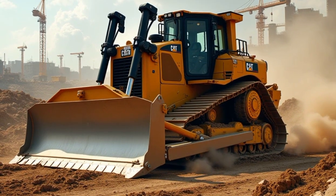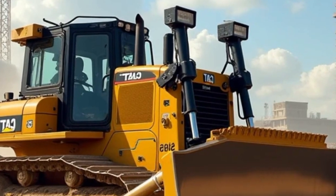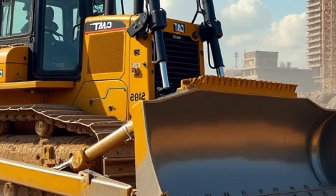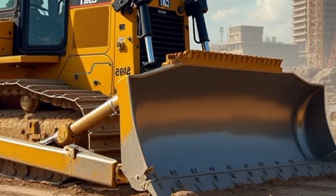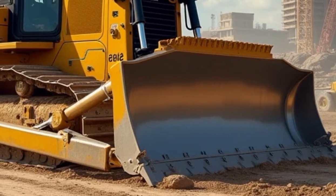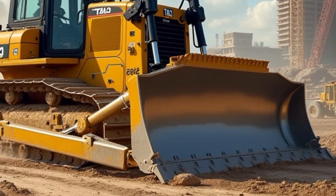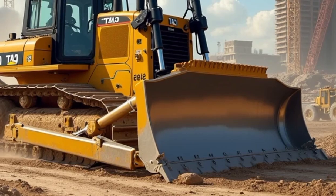Moving on to the blade, one of the most critical components of any bulldozer, the Caterpillar D515 is equipped with a large, heavy-duty blade that can handle a variety of tasks. Whether you need to move massive amounts of dirt, cut through compacted soil, or create precise grading, the blade's size and strength are up to the challenge.